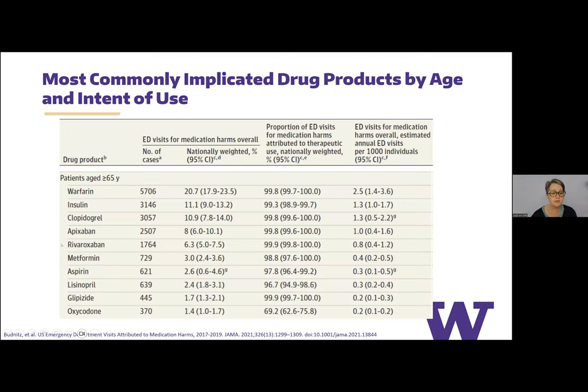A couple of new medications appeared in the 2021 study that weren't in 2011 — apixaban and rivaroxaban had not yet been approved at that time. The list from 2021 didn't change much overall: things that can cause bleeding, things that cause hypoglycemia, and opioids are still the main concerns. Metformin also appeared — possibly from lactic acidosis — and lisinopril likely from hyperkalemia. Beers Criteria is important, but don't forget about the common medications that can cause bleeding and hypoglycemia.